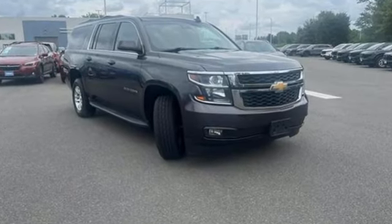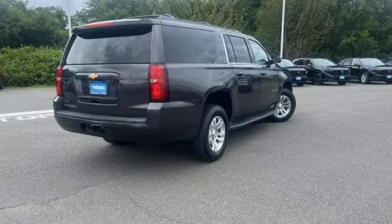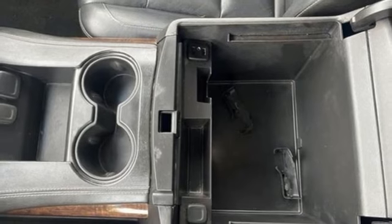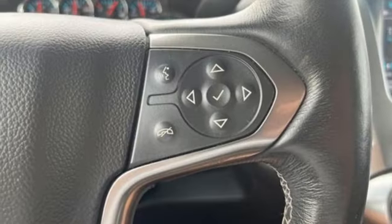It comes with the features you need and better yet want: rear parking sensors, OnStar 4G LTE Wi-Fi hotspot, front heated leather bucket seats, Bluetooth wireless audio streaming, and automatic transmission.